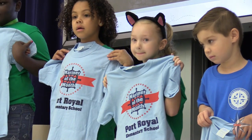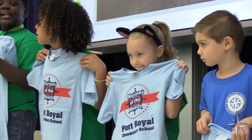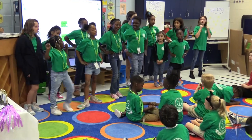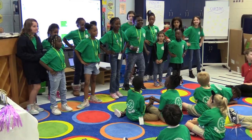Mariner of the Month is another great initiative we have. Students are nominated by teachers based on a specific character trait that they display. Some traits include honesty, self-control, and friendship.